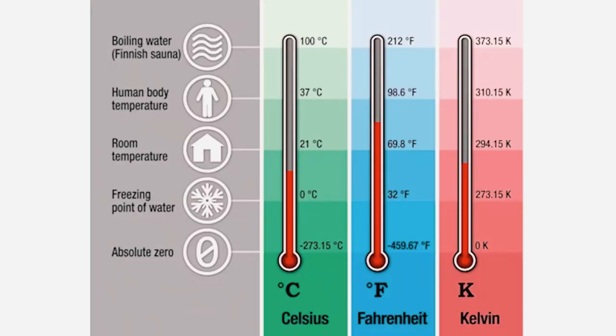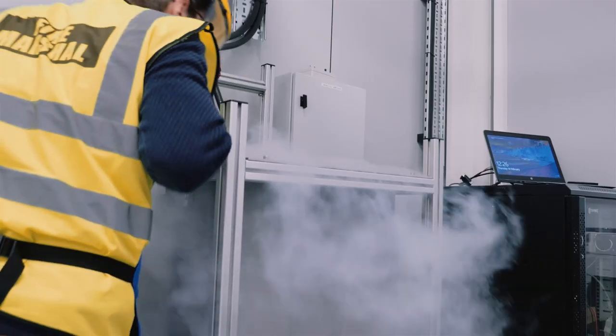Here are the three different temperature scales. You can see that Kelvin is an absolute temperature scale because it starts from zero at absolute zero. Kelvin is practical because it has the same magnitude as Celsius — one Kelvin is the same as one degree Celsius when the temperature changes — and the absolute zero point is minus 273.15 Celsius.